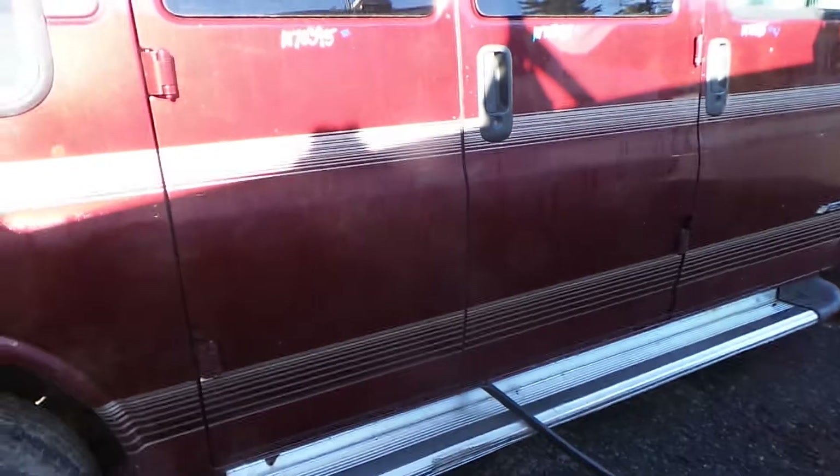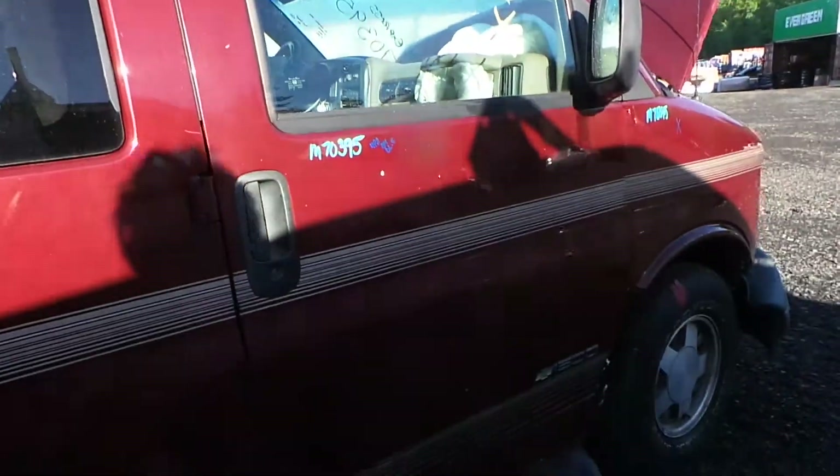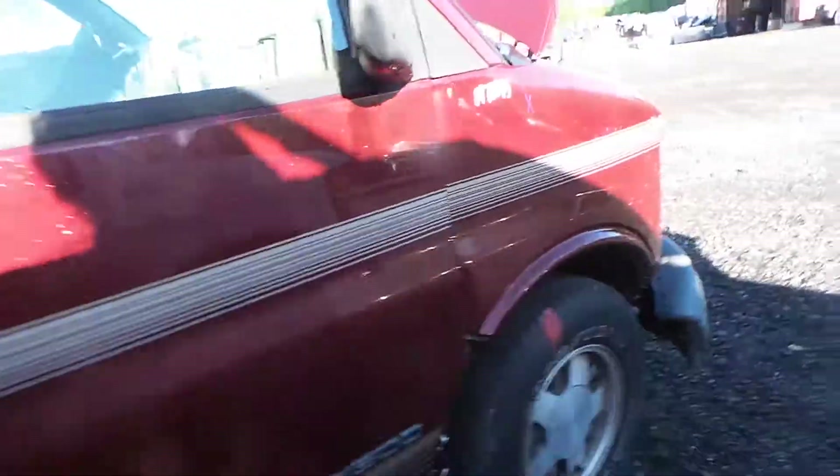Around the other side, both of the doors do have some dings, but for the year they're in good shape. They are not rusty. The front door does have some dings and a little bit of lip damage from how the vehicle was hit, but it's still very usable.